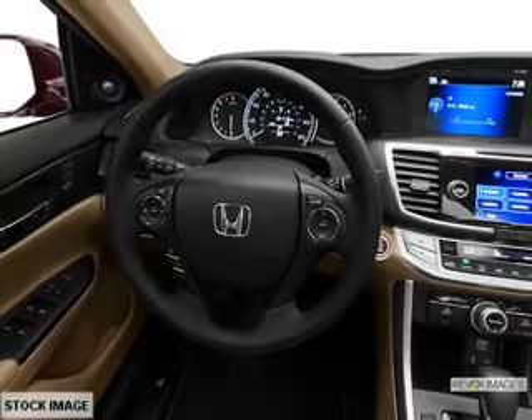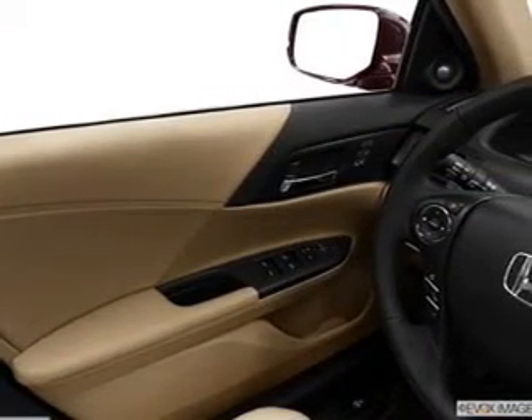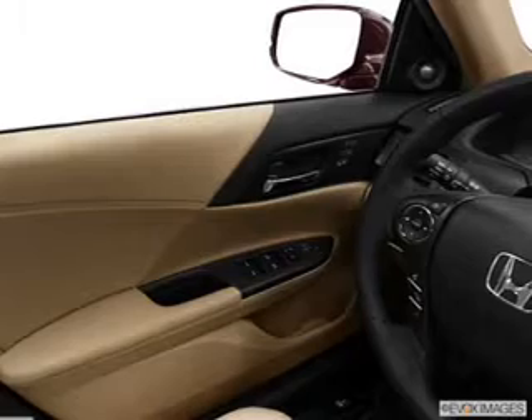Side airbag, traction control, stability control, and daytime running lights. Our website offers more information on all of our vehicles.